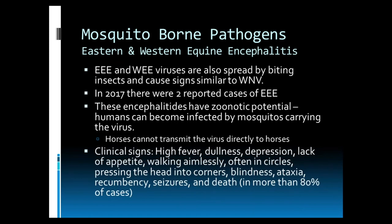Next on the list of mosquito-borne pathogens are Eastern and Western Equine Encephalitis, often known as Triple E and WEE. These are viruses spread by biting insects and cause signs very similar to West Nile virus. In 2017, there were two reported cases of Eastern Encephalitis. These encephalitides have zoonotic potential — humans can become infected by mosquitoes carrying the virus, although horses cannot transmit the virus directly to humans. Clinical signs include high fever, dull attitude, depression, lack of appetite, walking aimlessly often in circles, pressing their head into corners, blindness, ataxia, recumbency, seizures, and death. More than 80% of cases die from this disease.